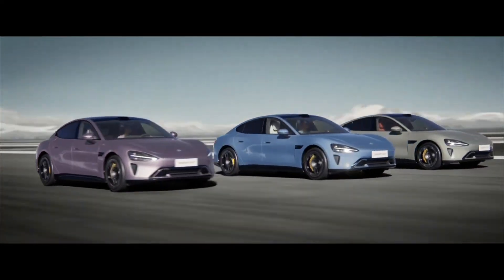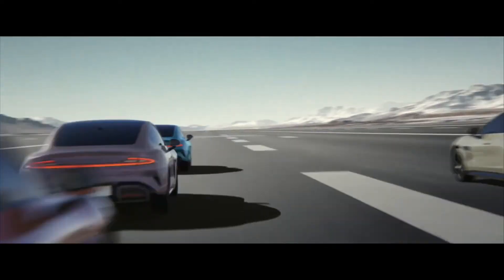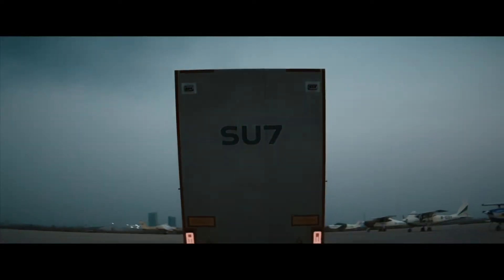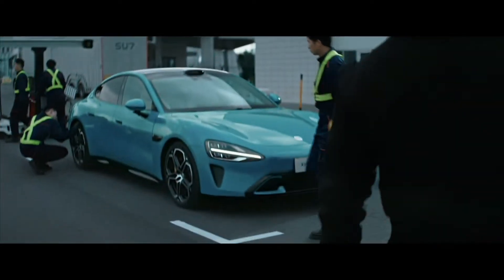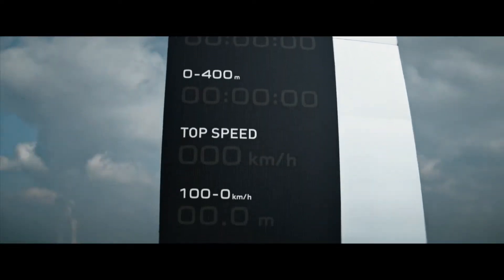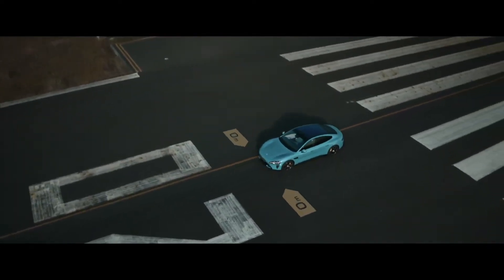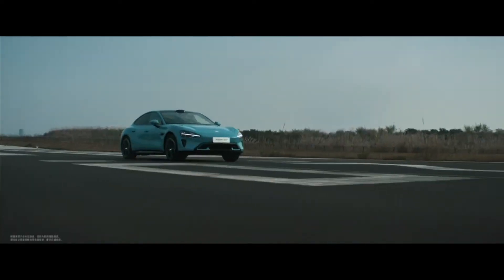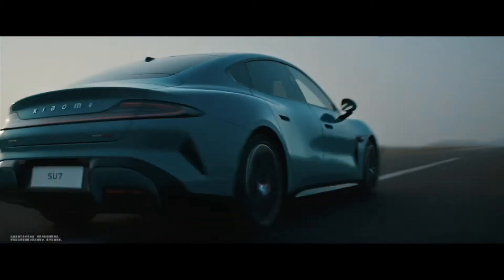Battery Capacity: The regular version is equipped with a 73.6 kWh battery pack, whereas the Pro version comes with a larger 101 kWh battery pack, providing extended range. Dual motor all-wheel drive: The higher-tier models, including the SU7 Max and Founders Edition, feature a dual-motor, four-wheel drive powertrain, delivering impressive acceleration and performance. Smart and comfort features: The Xiaomi SU7 offers various smart and comfort features, including air suspension, soft close automatic doors, heads-up display (HUD), and active noise cancellation, enhancing the overall driving experience.